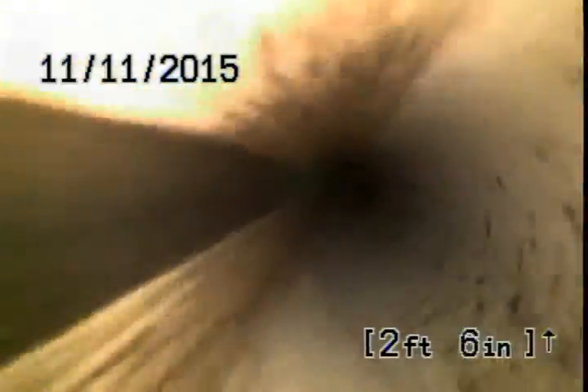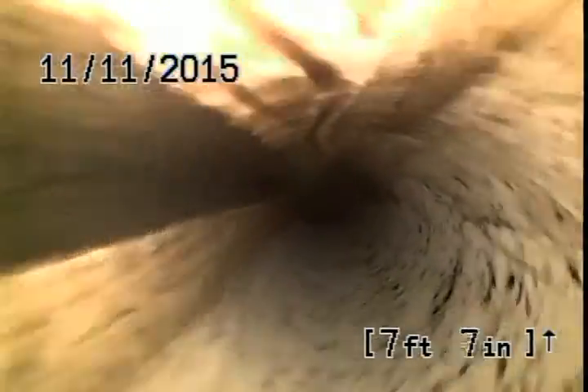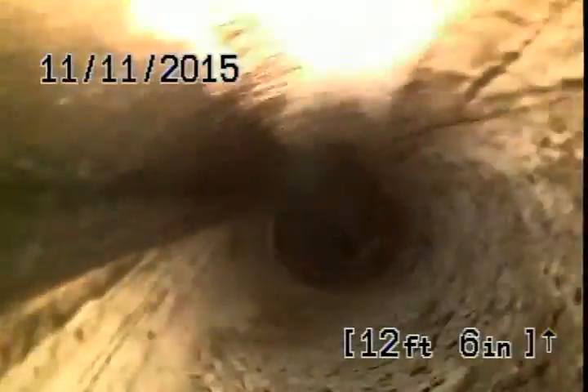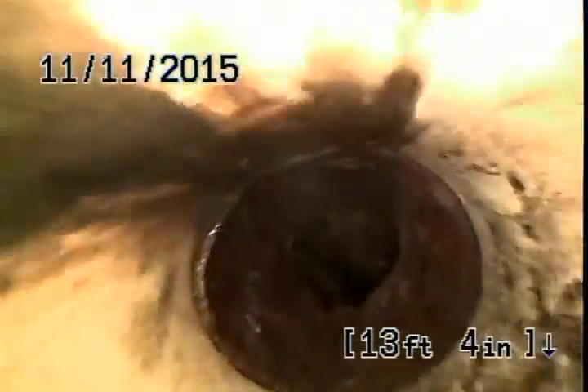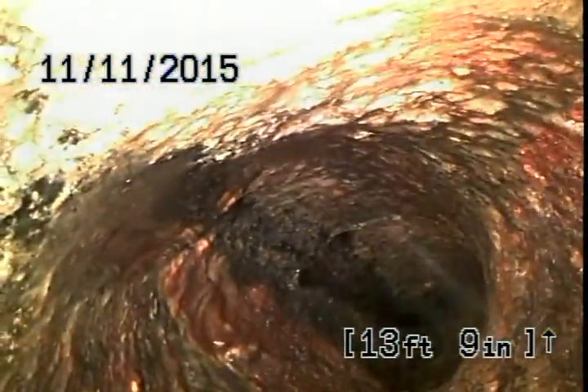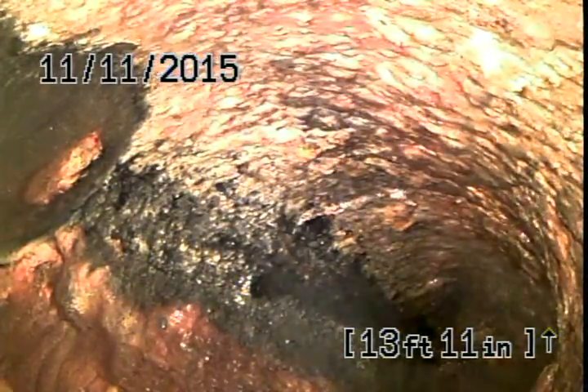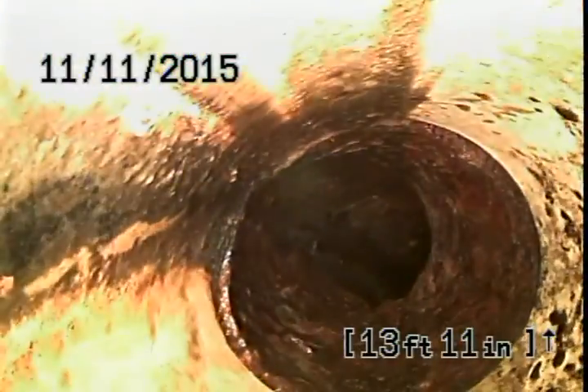We are now going to go toward the house. Four-inch PVC. It will convert to cast iron underneath the porch slab, just before the wall to the laundry room. And here it is — exactly 14 feet from my cut, which, looking at it, is about the distance to that wall.